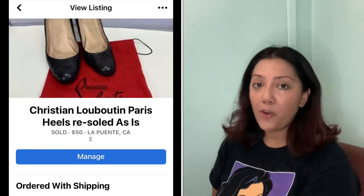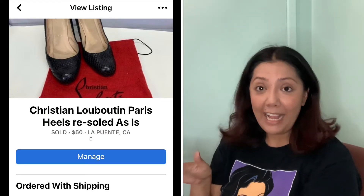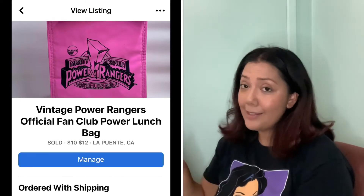The first sale on Facebook Marketplace were these Christian Louboutin Paris shields — they were resold. I got these in a ThredUp box and I'm assuming they're authentic because they came from ThredUp. They sold for $40 and I was happy with that just to get them out of here. Up next, a vintage Power Rangers lunch bag tote — I got this for a dollar at the swap meet. I thought it was going to be worth more but I sold it for $6.